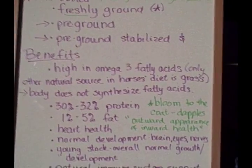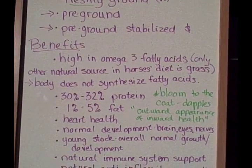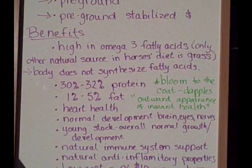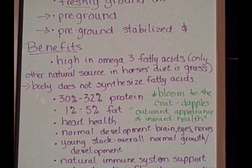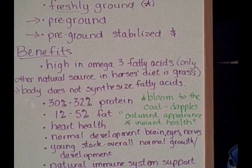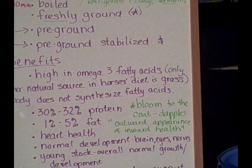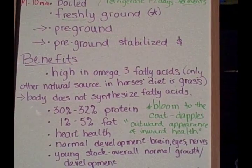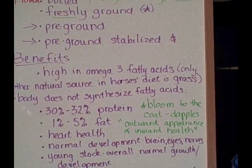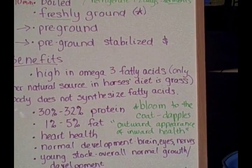Now let's get into the benefits and the nutrition of flaxseed, or linseed oil meal. It is high in omega-3 fatty acids. The only other natural source of omega-3 fatty acids in a horse's diet is grass, and grass doesn't have a large amount of them, so flaxseed is a very, very good source of those.